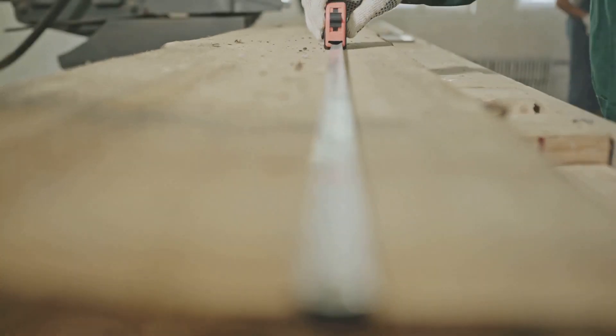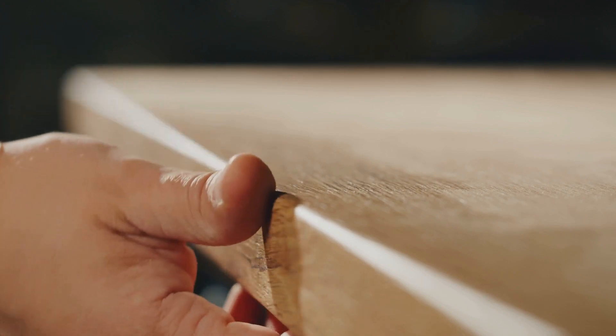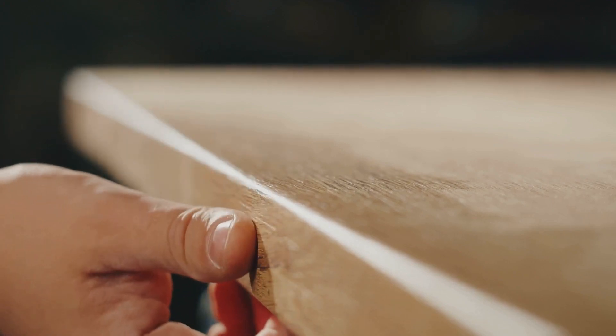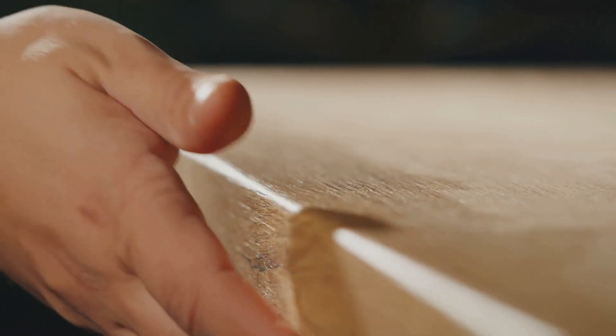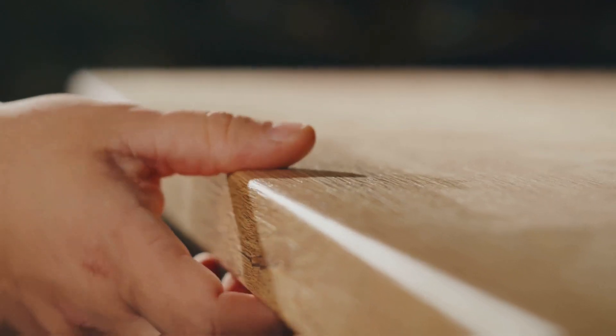The key is to consider the requirements of your project. If you're crafting a piece where strength is paramount, you might want to opt for a higher grade wood. However, if you're working on a project that celebrates the natural imperfections of wood, a lower grade could be the perfect choice.